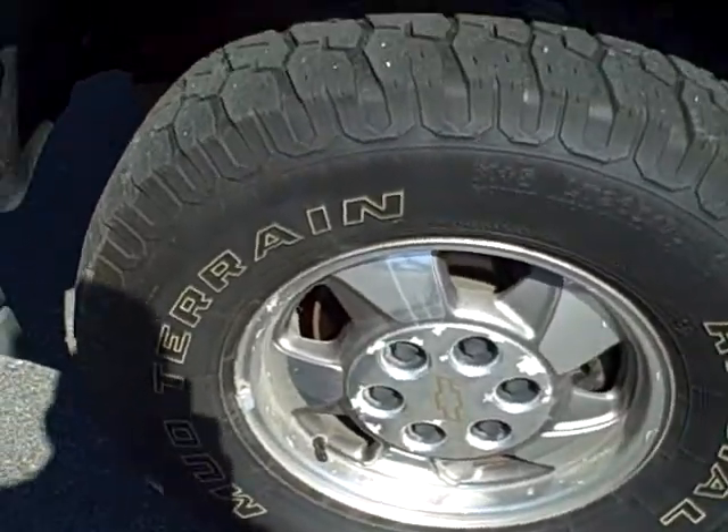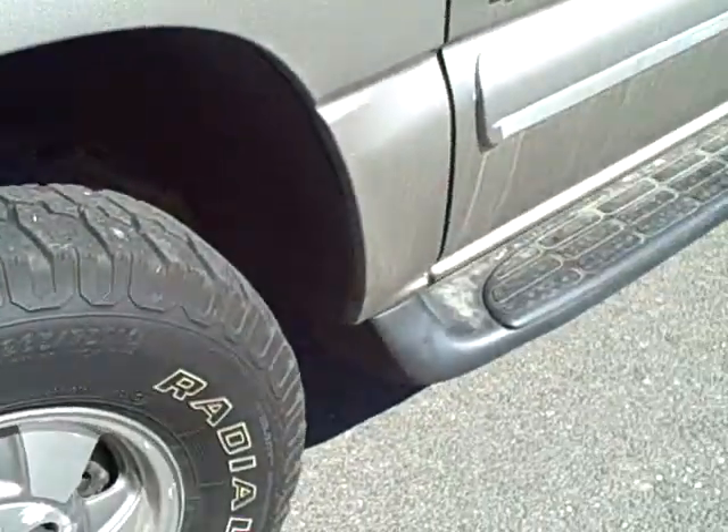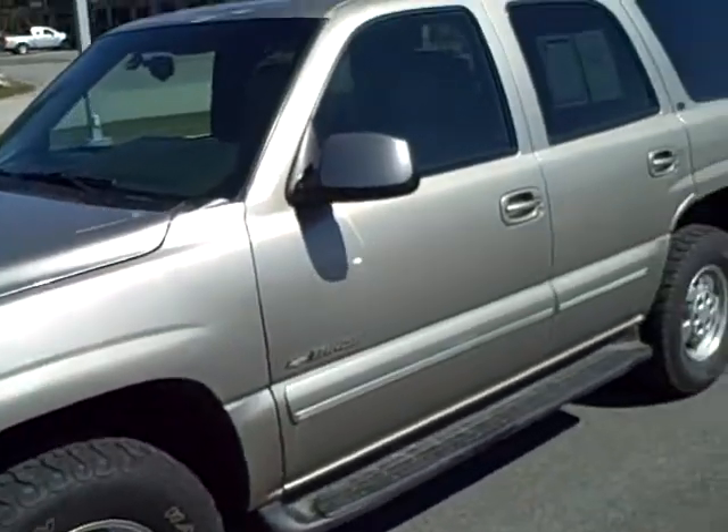This is a two-owner, locally traded vehicle — we actually sold it brand new. You can see it's got good tread life remaining on the tires. It is the LT package, so it's going to be loaded with equipment. I'll show you on the interior.